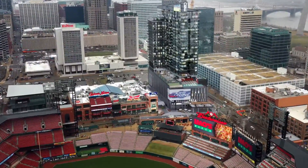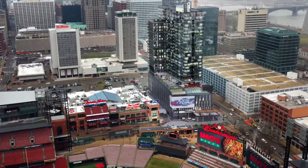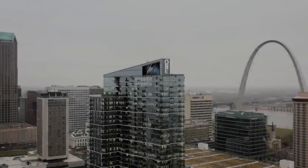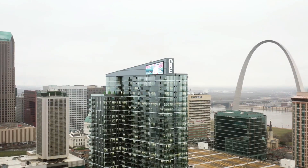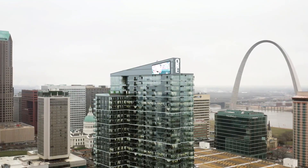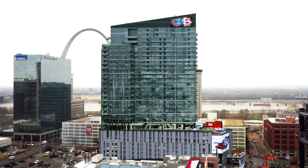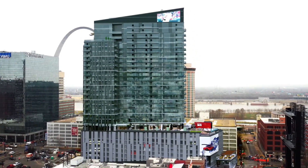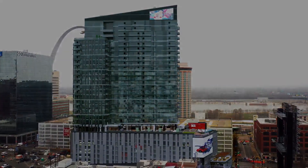Looking for a new place to socially distance but still get the breathtaking views of the Arch, Bush Stadium, and the Mississippi River? One Cardinal Way is giving hardhat tours of their one and two bedrooms and penthouse apartments. It's changed the skyline in downtown St. Louis. Joining us this morning is Marley Sauls, the Executive Director of Residential Management for Cordish Living.